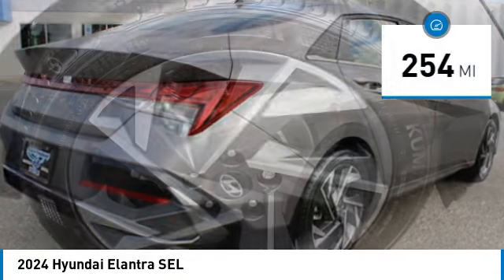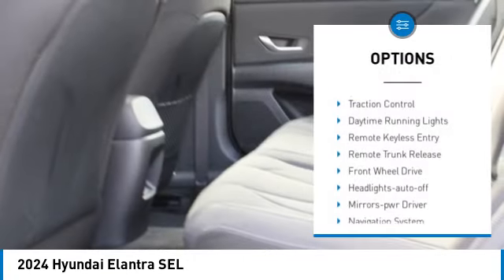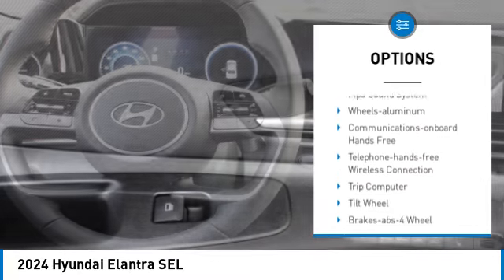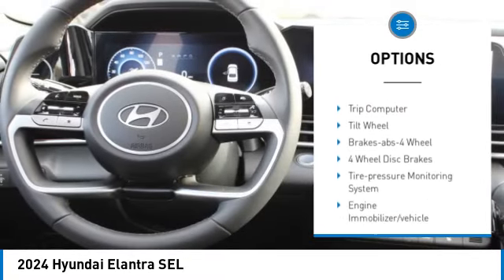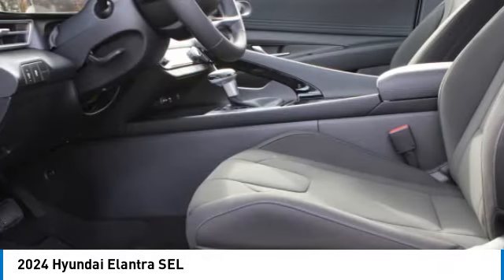This vehicle has less than 300 miles. Here are some of this vehicle's great options: aluminum wheels, traction control, daytime running lights, remote keyless entry, remote trunk release, front wheel drive, headlights auto off, mirror memory, navigation system, and security system.